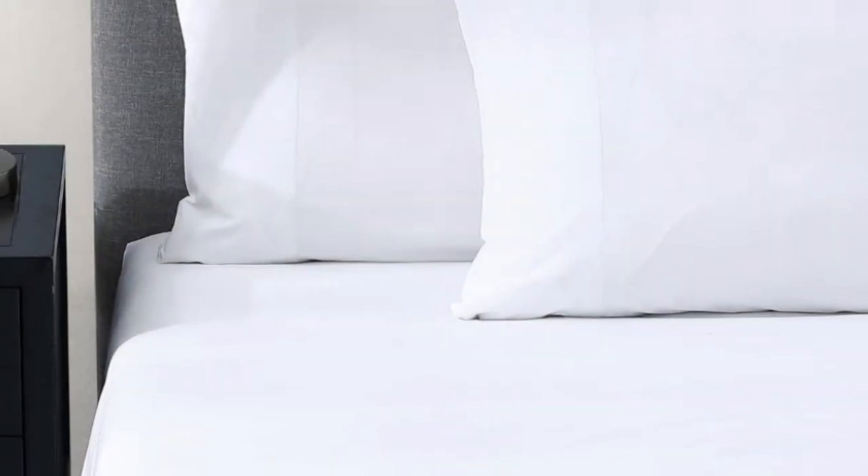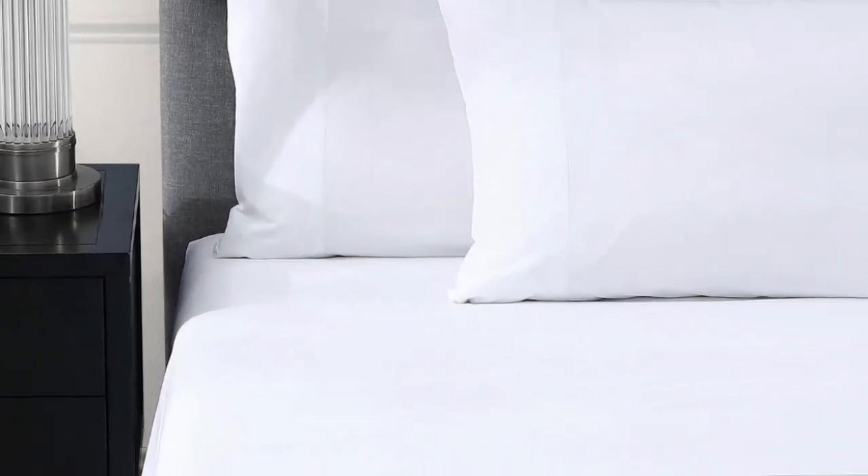Pros: Crisp and airy cotton percale. Certified by the Cotton Egypt Association. Elastic bands help keep fitted sheet in place. Cons: Hasn't been fully tested in our lab. Thanks for watching.